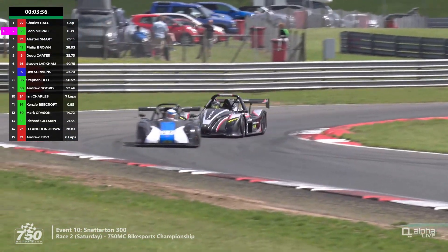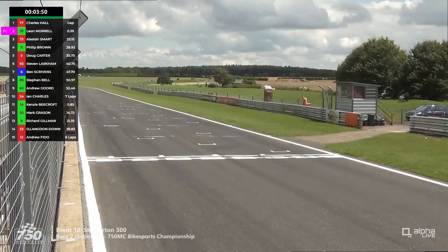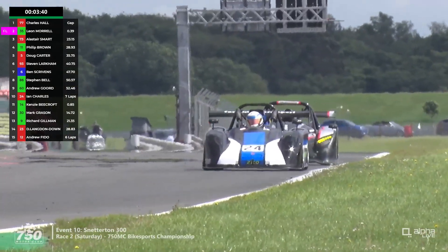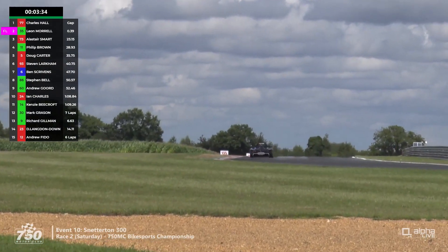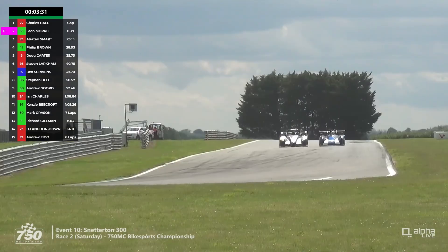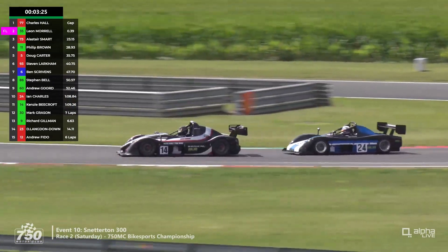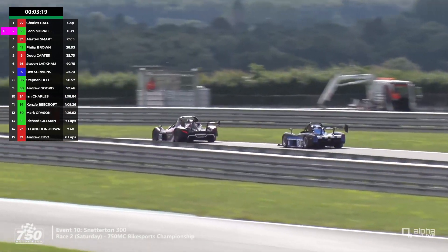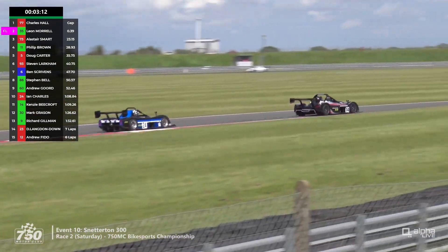Only about four minutes left now — the leaders have crossed the line, probably three laps to go. The battle continues: Ian Charles versus Kenzie Beecroft, who hasn't gone as quick as he managed in qualifying this morning — learning that racing is different to qualifying. He's now looking to make progress on the run down towards the hairpin, on the inside line of Ian Charles, and he finally claims 10th position ahead of the PR6 Radical. However, he's about 16 seconds behind Andrew Gord, so it's unlikely he'll make up any more positions.